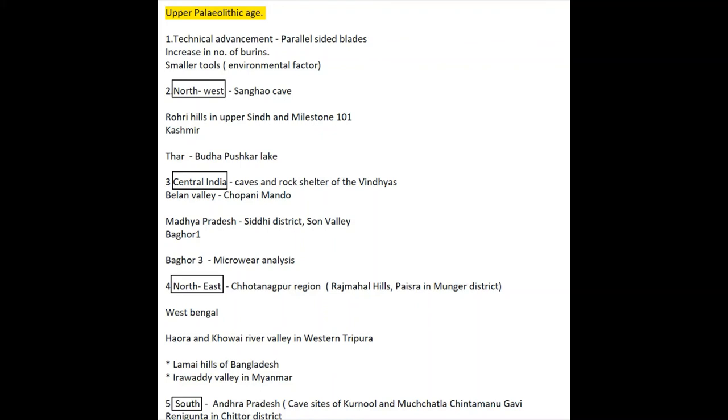Upper Paleolithic artifacts were also found at Renigunta in Chittoor district of southern Andhra Pradesh. Stone tools of this phase occurred in many places along the east coast of Peninsular India. That's it about the Upper Paleolithic age. We'll meet in another video which will be about Paleolithic art and culture. Stay tuned, and don't forget to like, share, and subscribe.